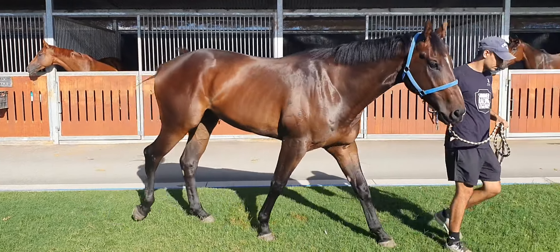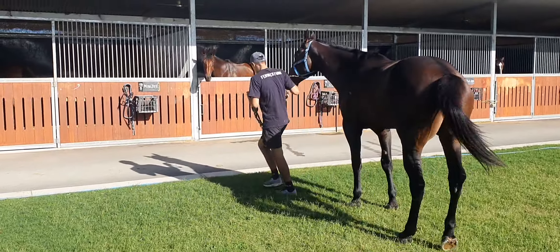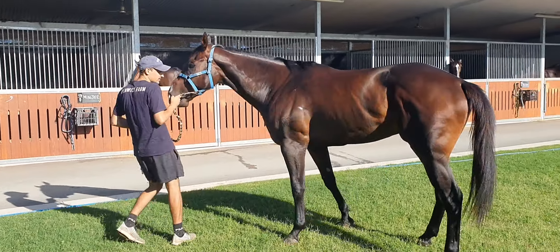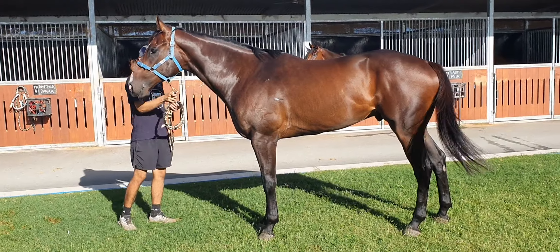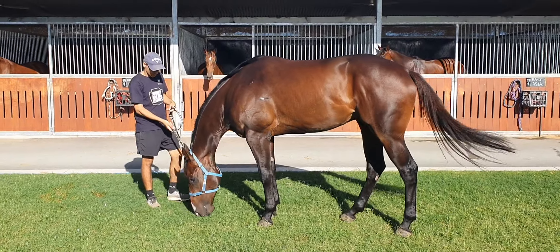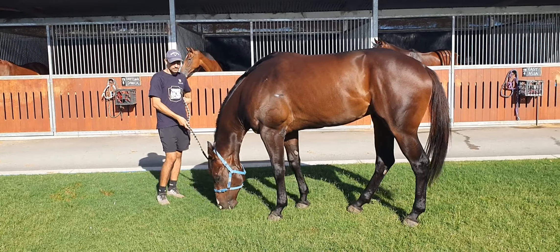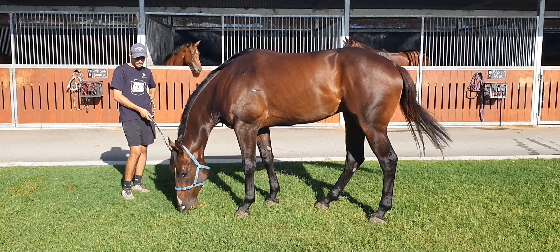We've had a few issues in the past — some hind and shoulder issues — and we've basically had to pull up stumps and start again. So hopefully this time we can get him to the races sound and healthy. He's been with us a month. He's moving well and lovely and healthy in the coat.